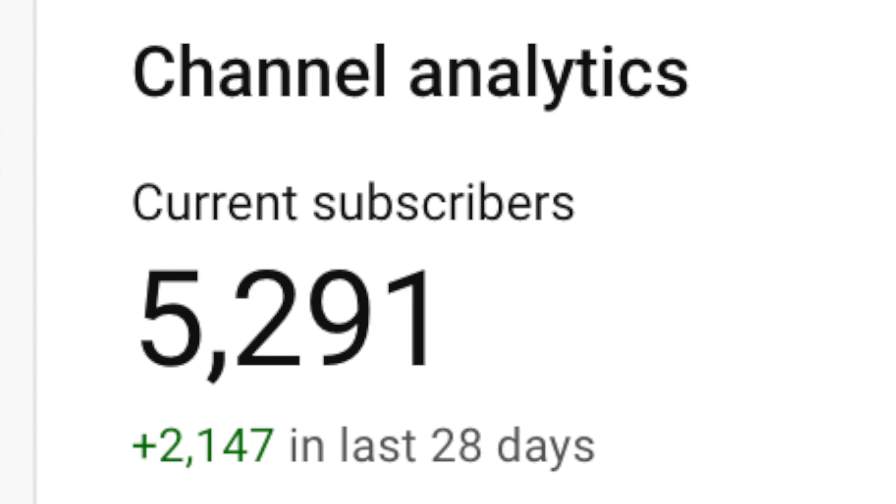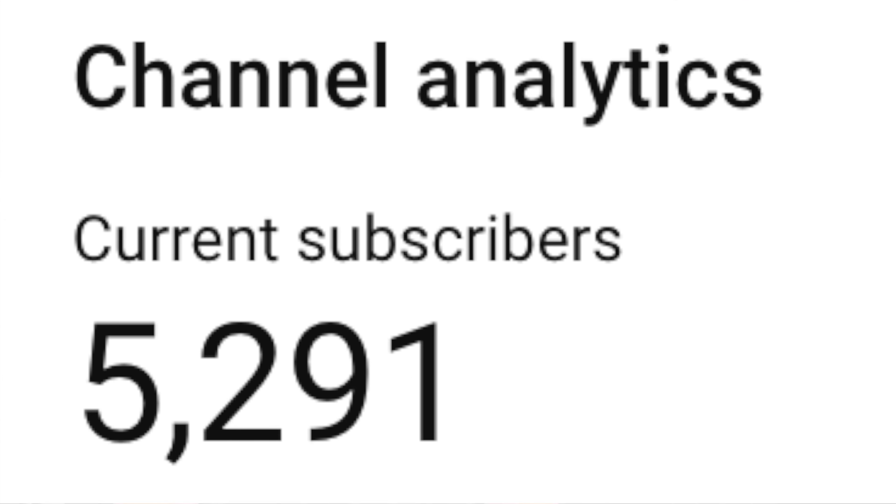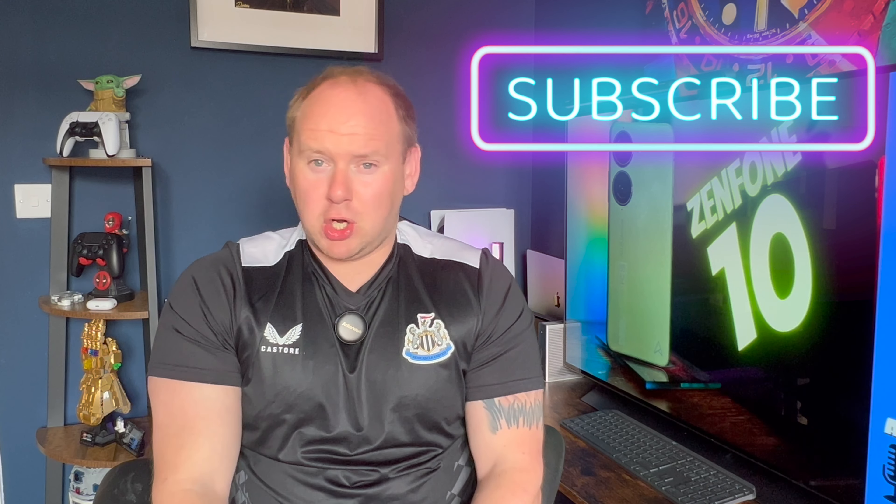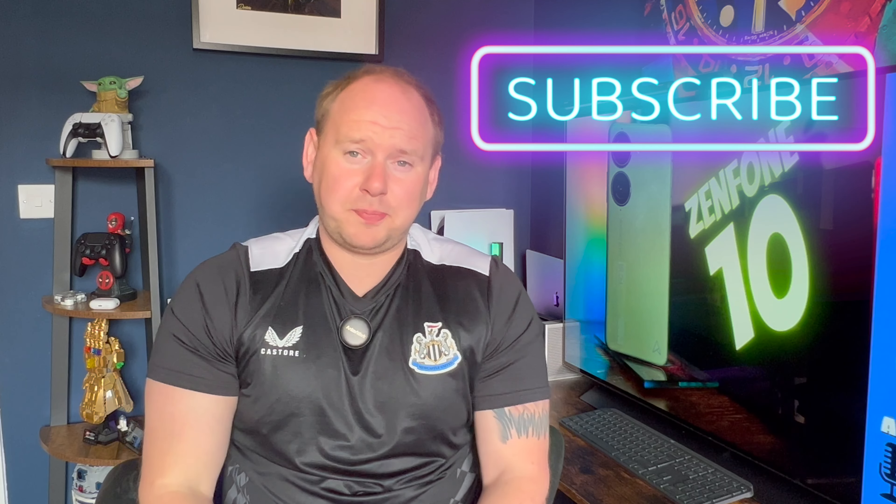Just a quick interruption — a massive thank you to everyone who hit subscribe. My small tech channel has surpassed 5,000 subscribers, which I'd hoped to achieve by Christmas. If you're watching and you're not subscribed, hit subscribe, like, and comment below.